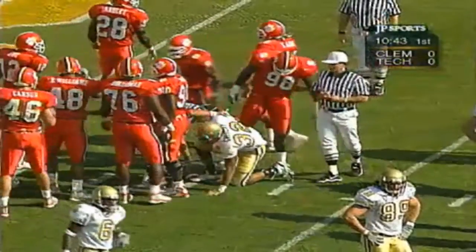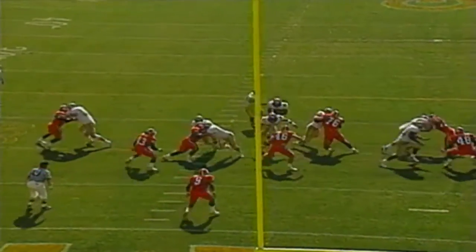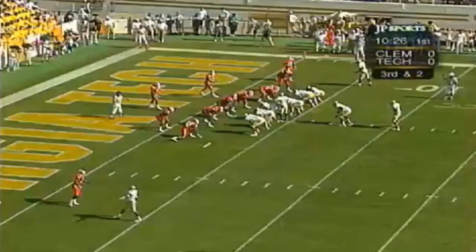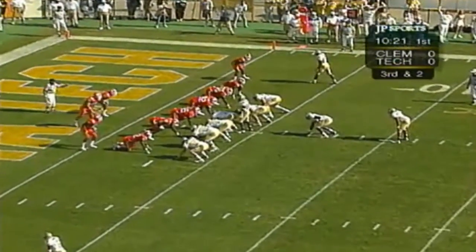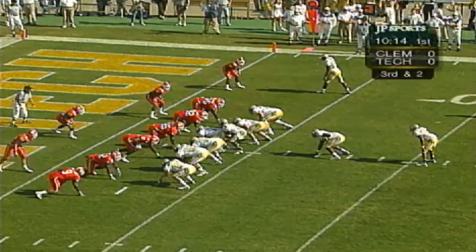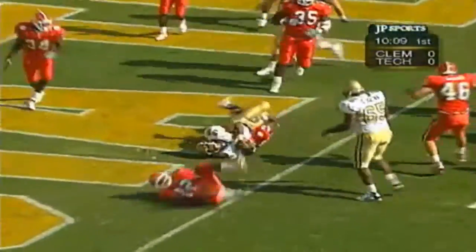Good blocking up front — Jason Burke, number 75, did an outstanding job. Georgia Tech trying to take advantage of the aggressiveness of Carson on defense. Third down — they can get a first inside the one-yard line from the three. Wilder and Gregory are behind Hamilton on a long count. Handoff to Gregory — Gregory! Touchdown, Georgia Tech.